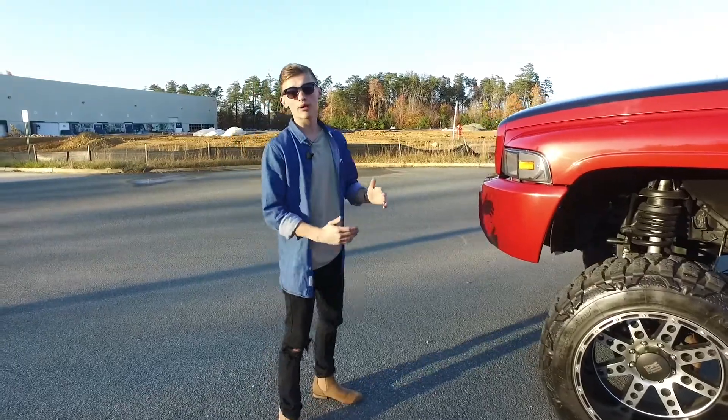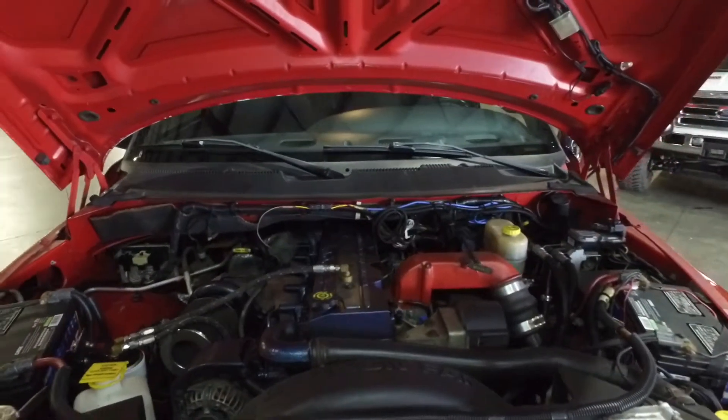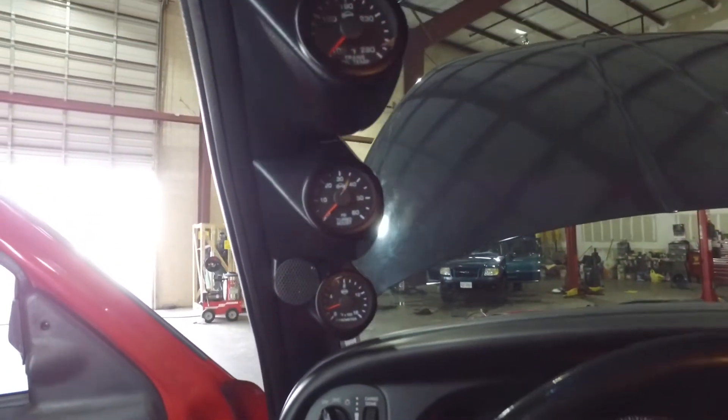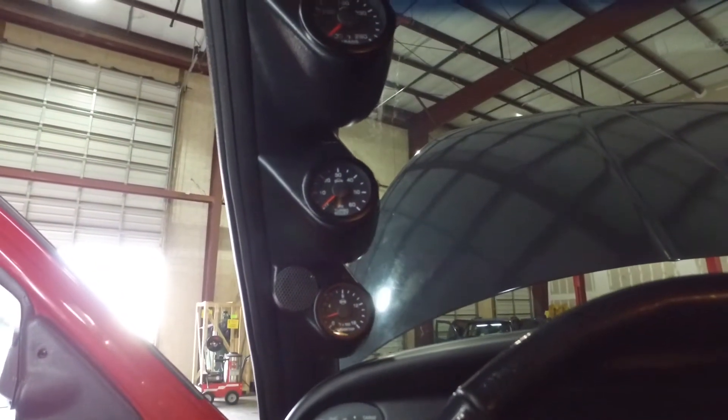This truck is an absolute powerhouse with a 5.9 liter Cummins turbo diesel and a fast lift pump. All the monitoring can be done on board with a full series of ISS Pro enhanced visibility gauges.